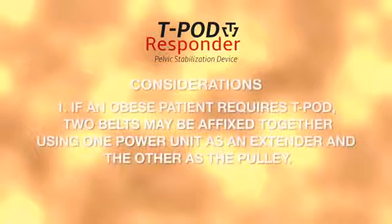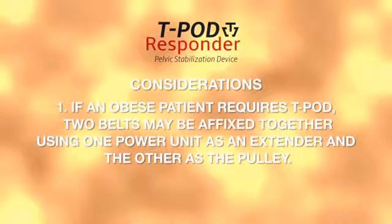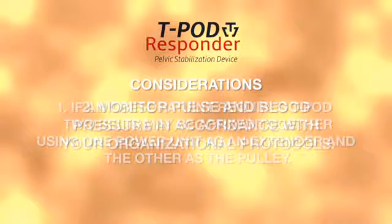Considerations. If an obese patient requires pelvic stabilization utilizing the T-Pod Responder, two belts can be combined using one power unit as an extender and the other as the pulley and tightening mechanism.